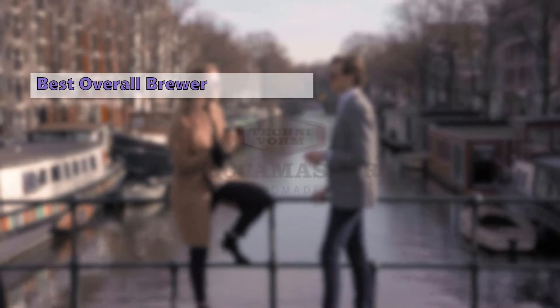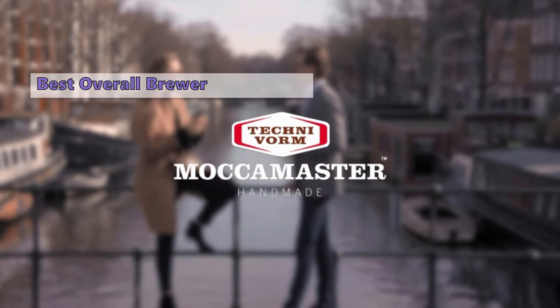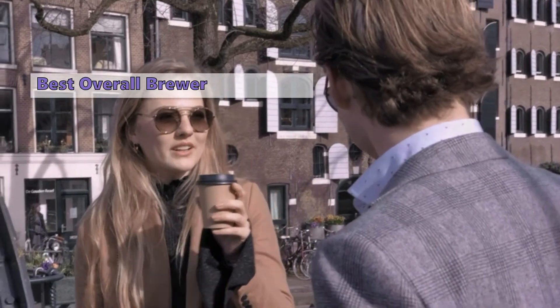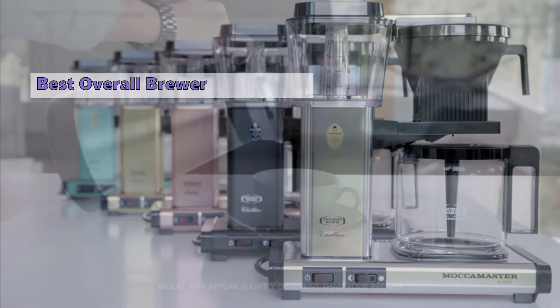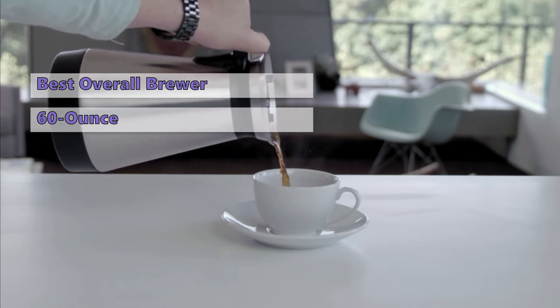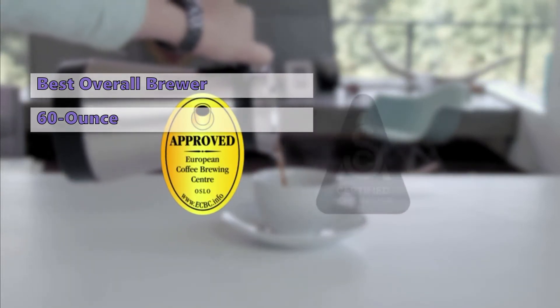Number four on our list is the Technivorm Moccamaster 10-cup coffee maker. Technivorm is known to be one of the best when it comes to making coffee — their Moccamaster range is popular all around the globe. This model is a 60-ounce coffee maker which can make up to 10 cups of coffee in about six minutes, with an amazing thermal carafe that holds coffee at the perfect temperature for up to two hours.